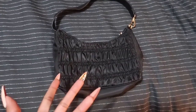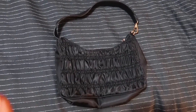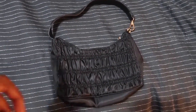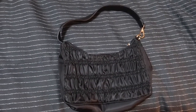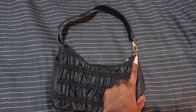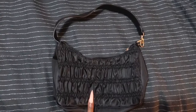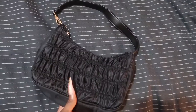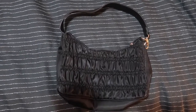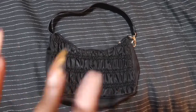I completely forgot to include this bag in the haul — it was sitting right there in the box but I only noticed while editing. It's a black Prada-inspired bag with a strap that hooks with a gold detail and a gold zipper. Nothing extra on the inside, no extra straps — just a simple, clean black bag.